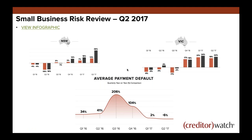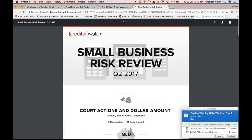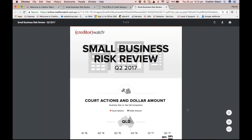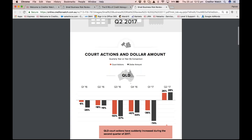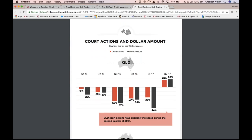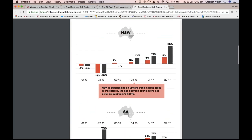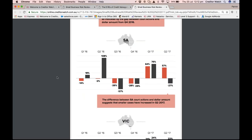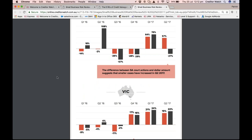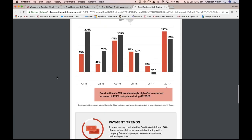Let's have a look at the Small Business Risk Review, which we run on a quarterly basis. This is the Q2 results for 2017. We're providing data identifying publicly available information that can flag potential credit risk. We can see New South Wales and Queensland have both had increases in the number of court actions and their dollar value. South Australia saw smaller cases increase in Q2 2017 versus the previous year's quarter. Victoria and WA have both had increases as well.